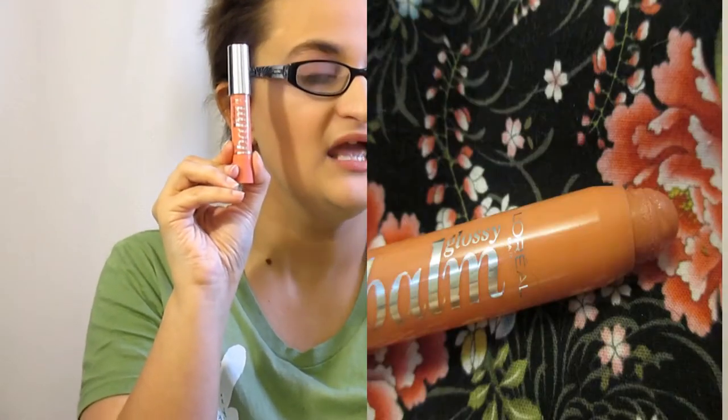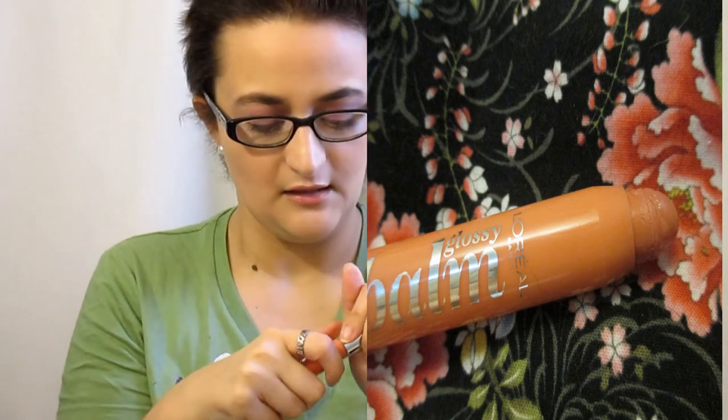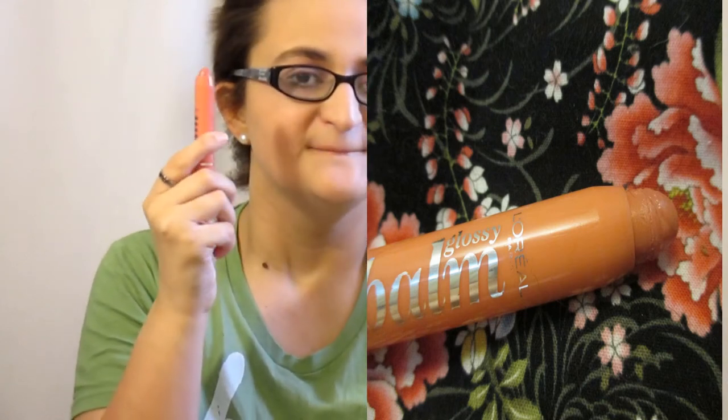For my first lipstick, it's from L'Oreal and it's the Glossy Balm. As you can see it's more of like a jumbo pencil, but I absolutely love this color. I'm currently wearing it on my lips today and it's so creamy. It's in the color 210 Ginger Candy — I love it.